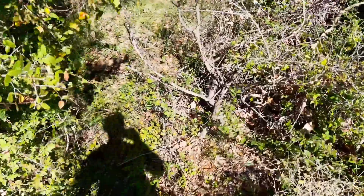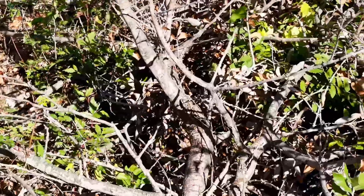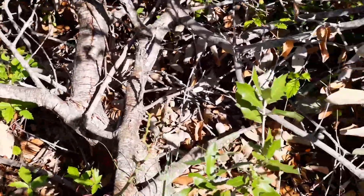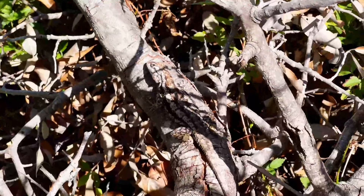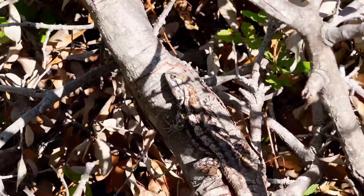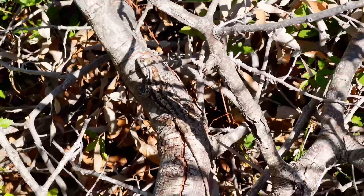First sign of life today. Right there on that branch is a big Texas Spiny Lizard right there. Just getting some rays. Looks like a big male.